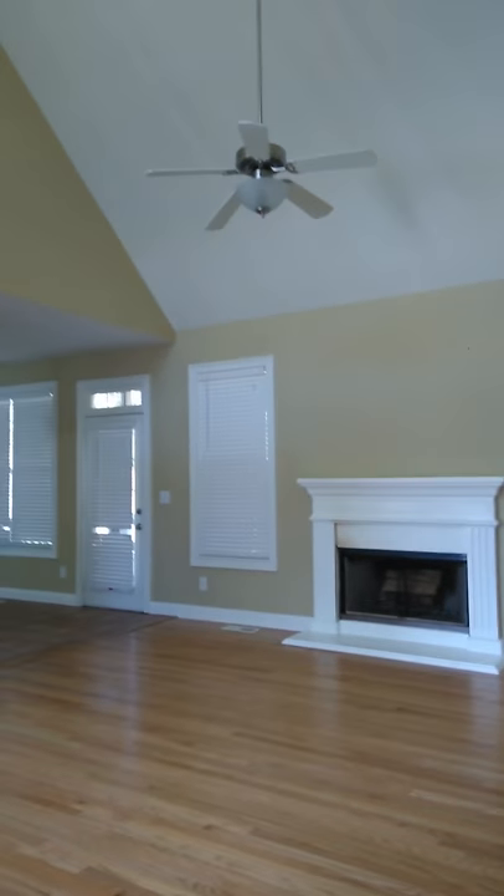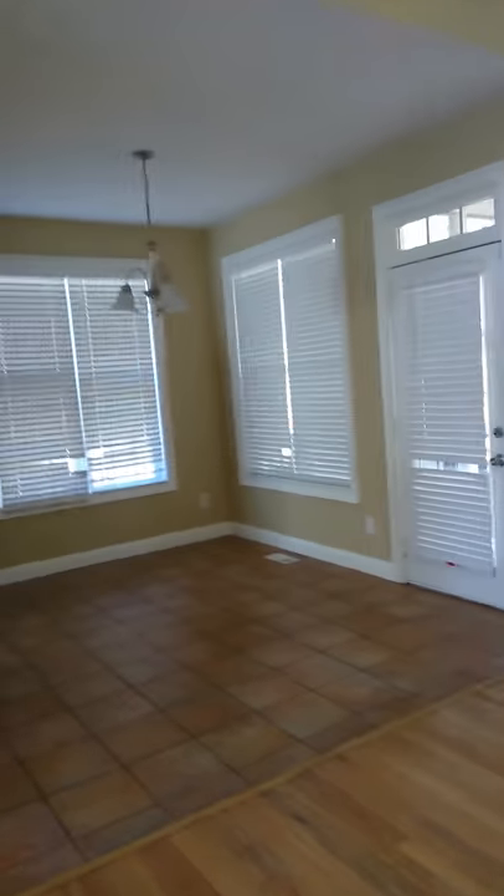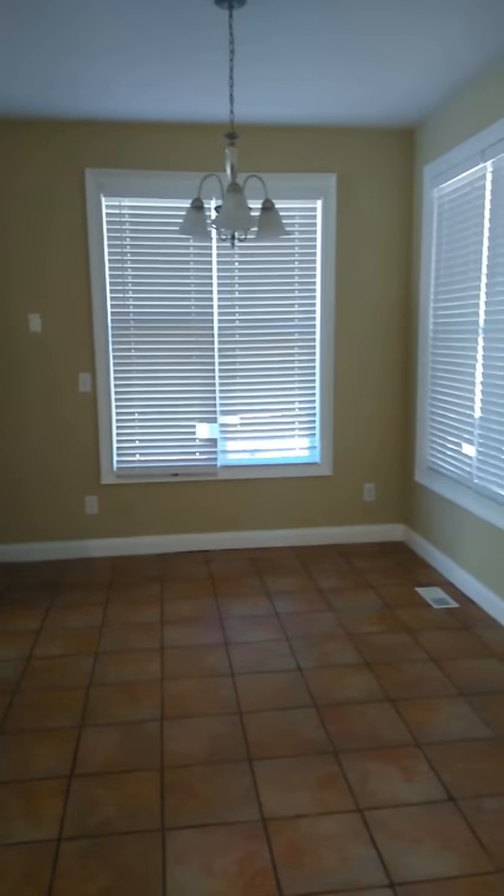Living room area. Light fixture's okay. Flooring's okay. Walls need to be painted. Breakfast room — several blinds need to be replaced. Dining room fixture's okay. All fixtures are okay.